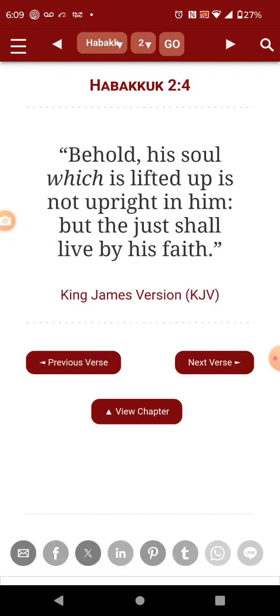Habakkuk 2, verse 4: 'Behold, his soul which is lifted up is not upright in him, but the just shall live by faith.' This man runs around using experiments — talking about cows give off too much gas, people breathe too much. It's all manner of madness. He's a damn fool.